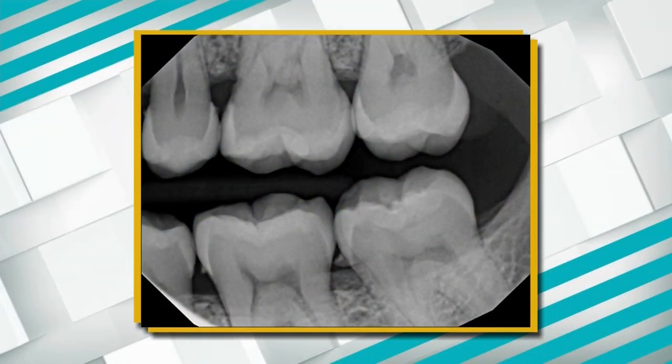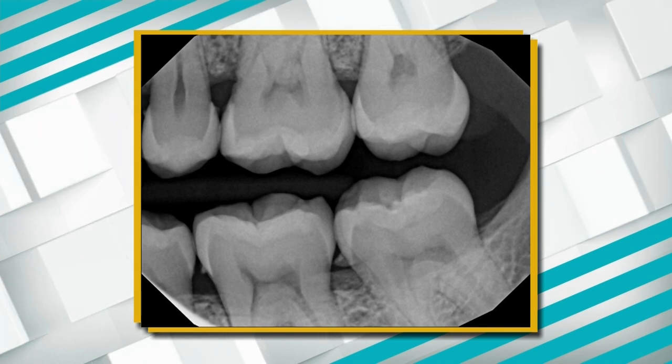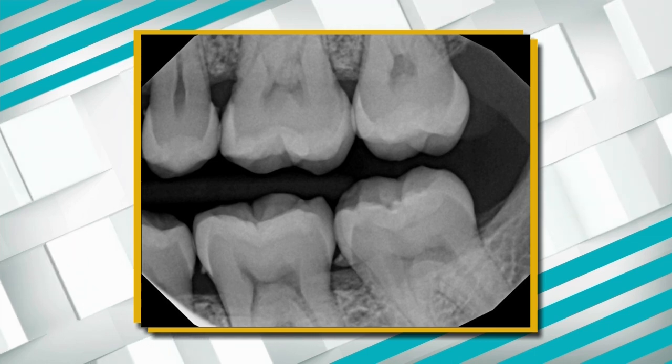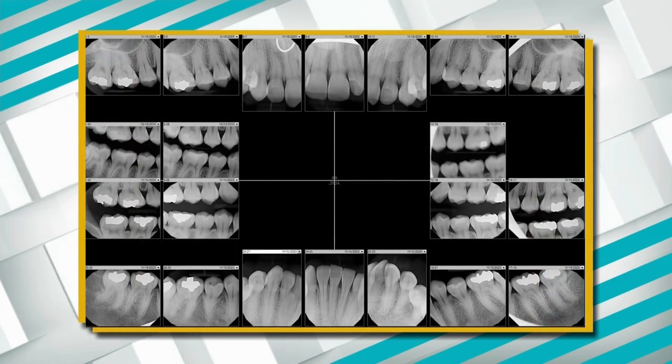But for the first visit, we like to take some x-rays that show the roots of the teeth. This is an example of the bite wing x-rays. We're looking for bone support levels, tartar buildup underneath the gum tissue, and cavities in between the teeth.